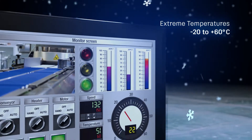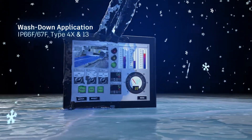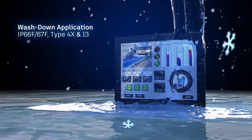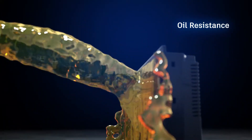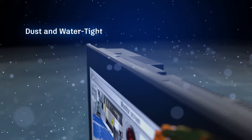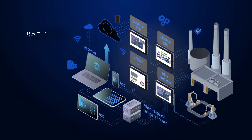Engineered to withstand extreme temperatures, suitable for washdown applications, oil resistance, as well as dust and watertight environments, these HMIs are built for demanding industrial conditions.